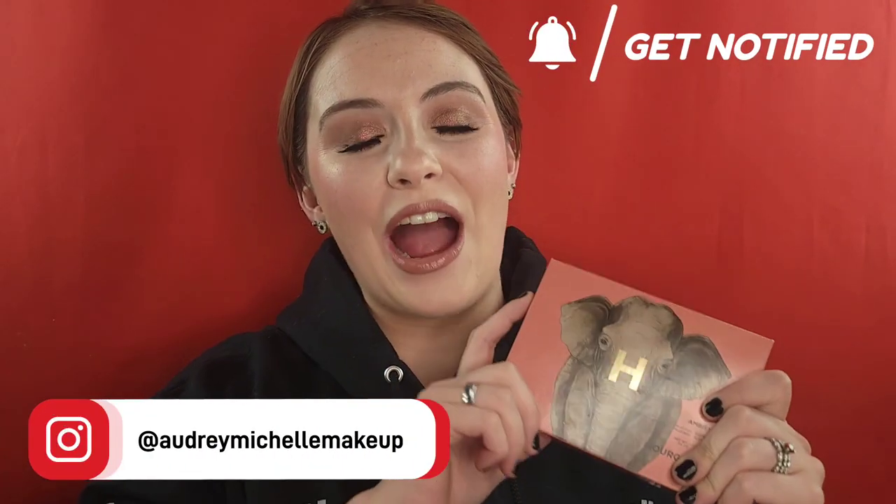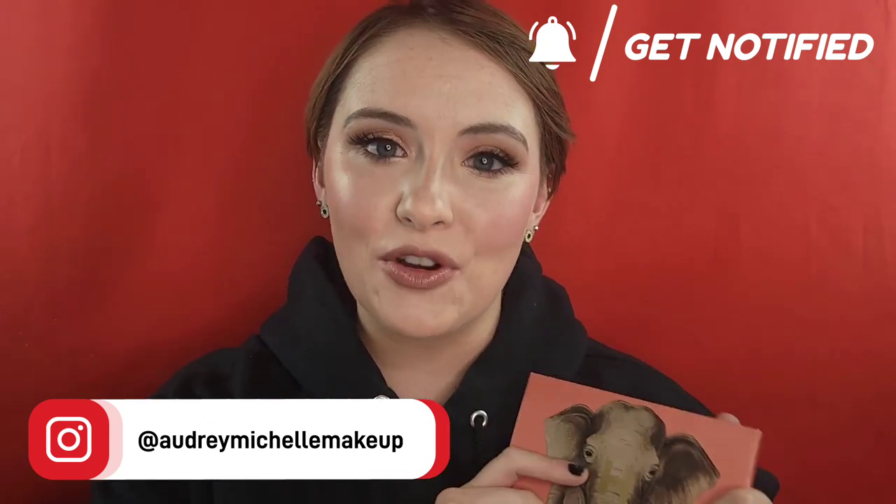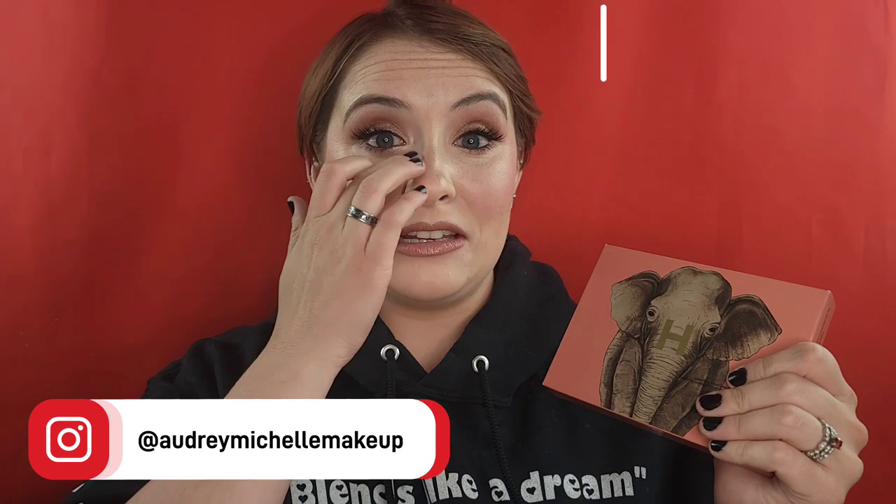Let's get started. So every year Hourglass comes out with these palettes and I've never purchased one. This is actually the first purchase I've ever made from Hourglass Cosmetics. I've thought about purchasing stuff from them — I almost have a few times — but I've never actually purchased anything, so it's not really a brand that's been super on my radar. But this year I decided to pick up the elephant palette.